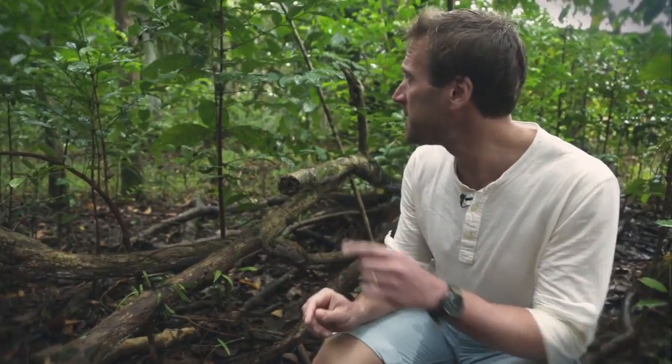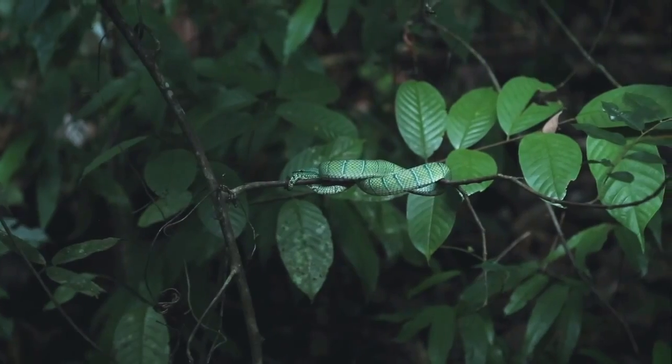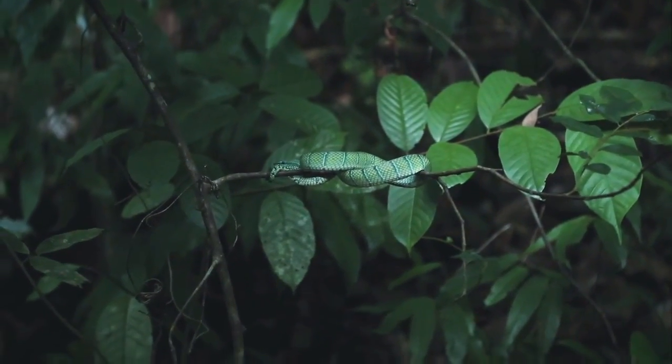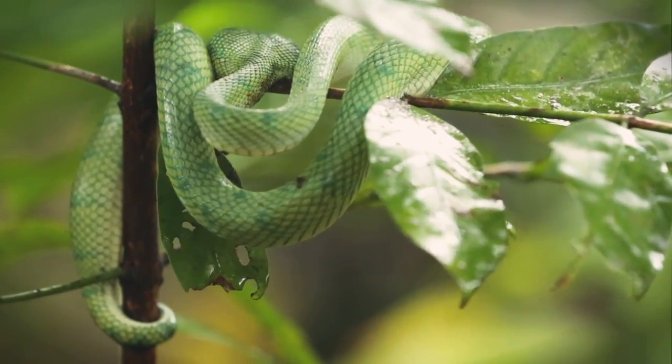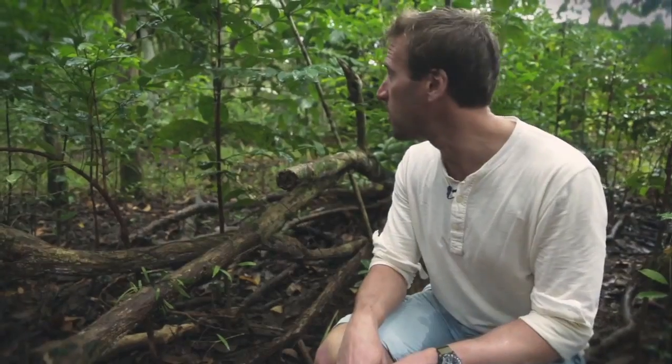Some of the animals here, you need to look a little bit harder to find them. Hidden on this little branch is a pit viper. Fortunately it's not deadly, but it will give you a very bad bite. And these famously stay in one place waiting for their prey to come along. I might not stay here for too long.